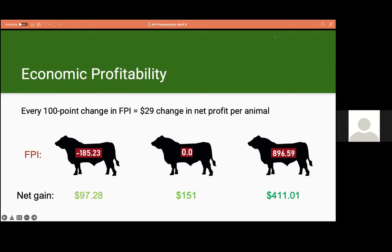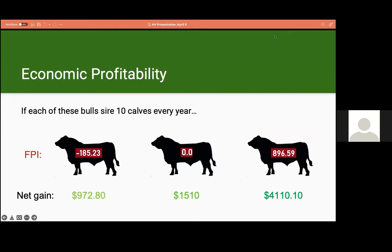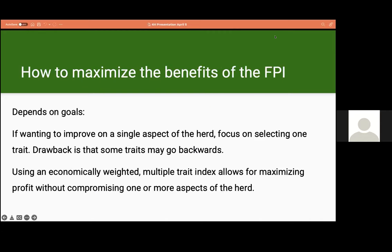Even the sire below average will still generate a net profit using genomics. If each of these bulls were to sire 10 calves every year, an average bull would create $1,510 in profit per year. The below-average bull would still yield a net gain of $973 per year, and the high-FPI bull would yield just over $4,100 per year. The initial cost to the producer was only $45 to get that bull genotyped.